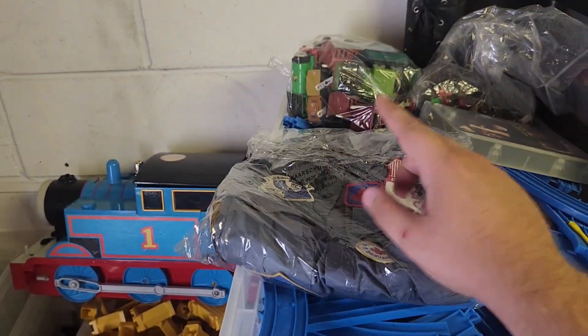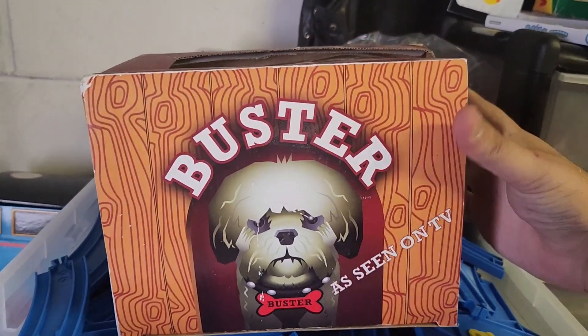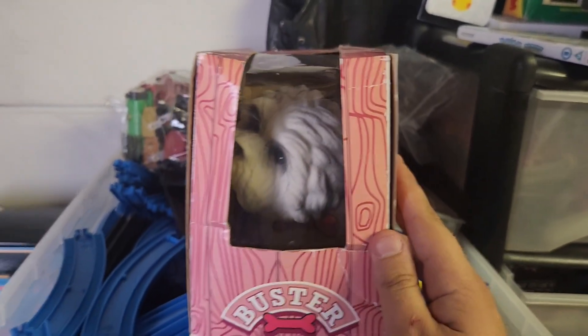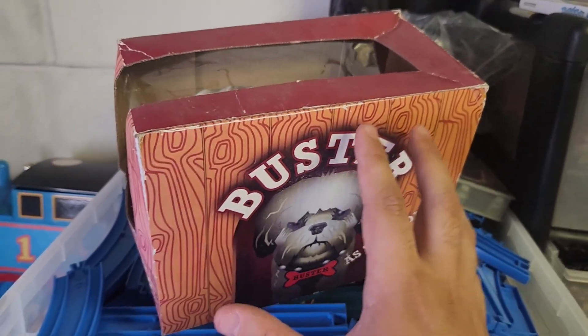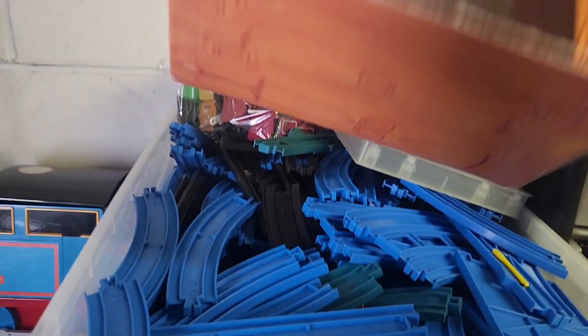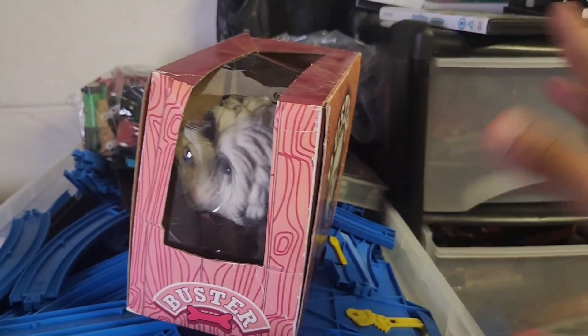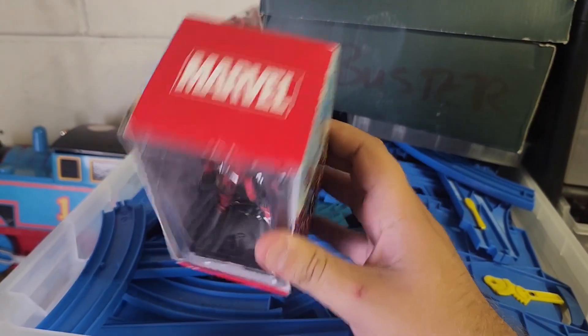Next up we've got this D-Squared patched, cub-scout-style shirt — I'll throw a photo up on screen so you can see it. That's gone out for £45. This here is Buster the dog, as seen on TV — I didn't know who he was so I had to look him up, but apparently it was Paula Grady's dog. I think you used to get this if you went on the show, because there's no barcode or anything — seems like a gift for show attendees. Buster went for £20.